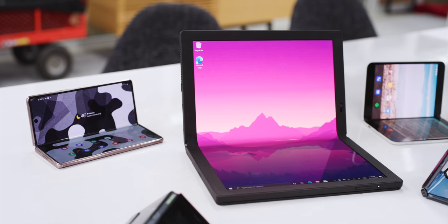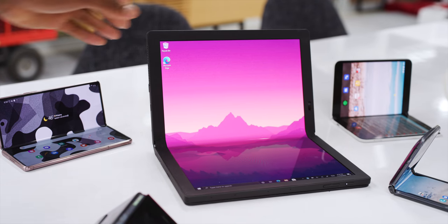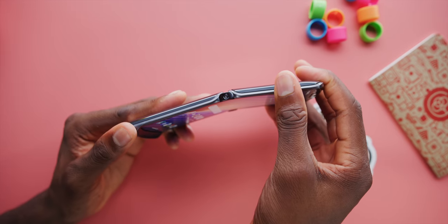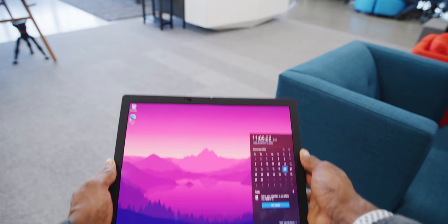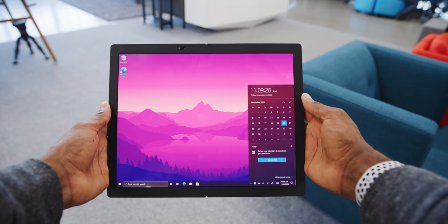This folding display tech is definitely in its infancy, so building an entire machine around it no matter what size is going to be extremely bleeding edge. We see that in all the folding phones, the Razer from Motorola, and the Galaxy Fold. The question is: is it worth exploring a bigger scale version of it?